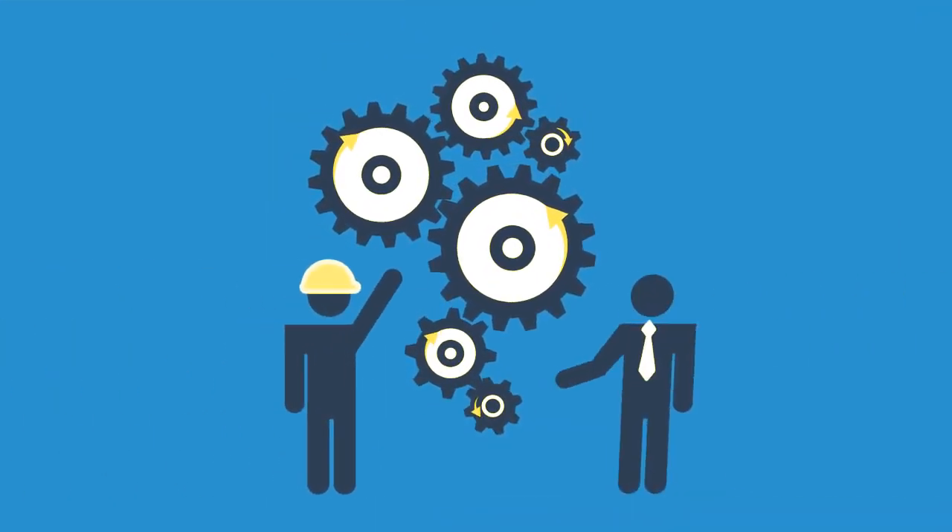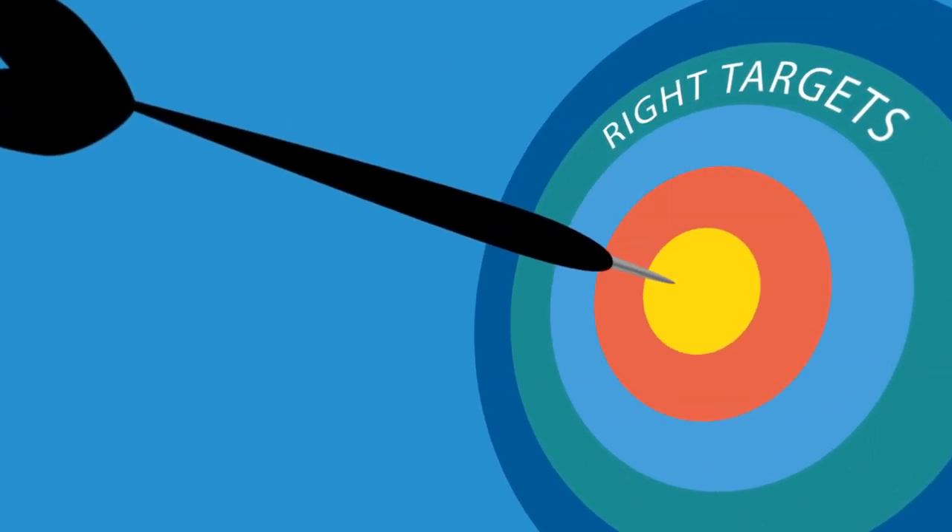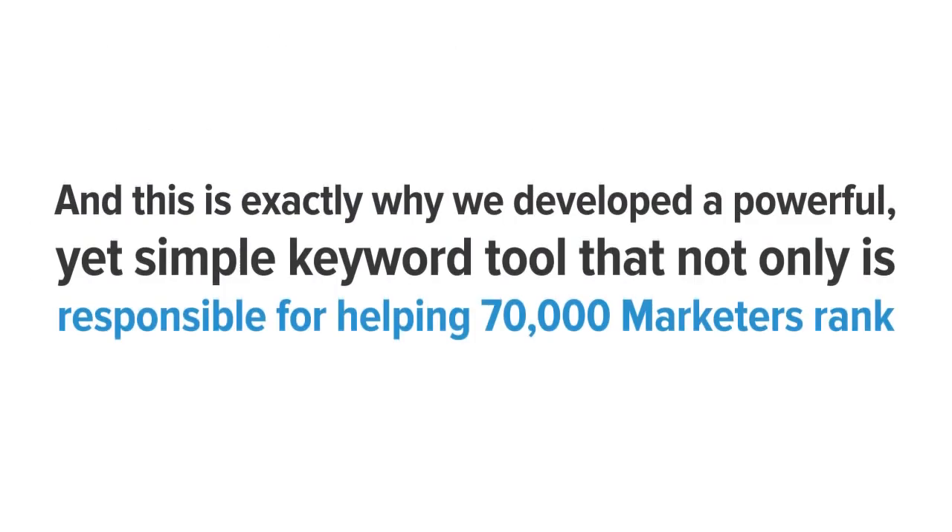Option number two is to use a variety of keyword tools, none of which give you the valuable, accurate, and complete keyword data you need to profit. In fact, a whopping 90% of SEOs and marketers utilize at least two or more keyword tools when conducting keyword and competitor research.